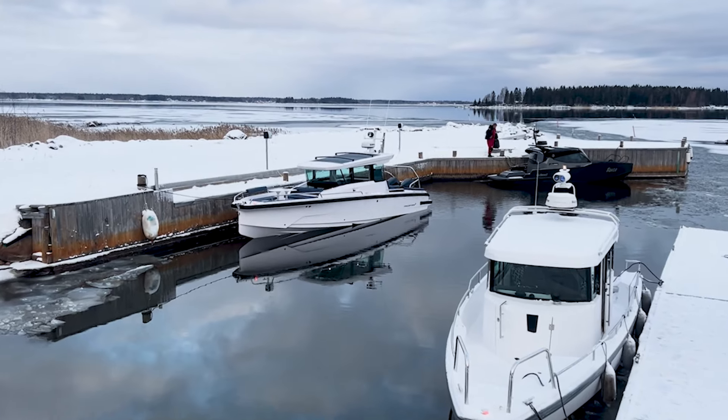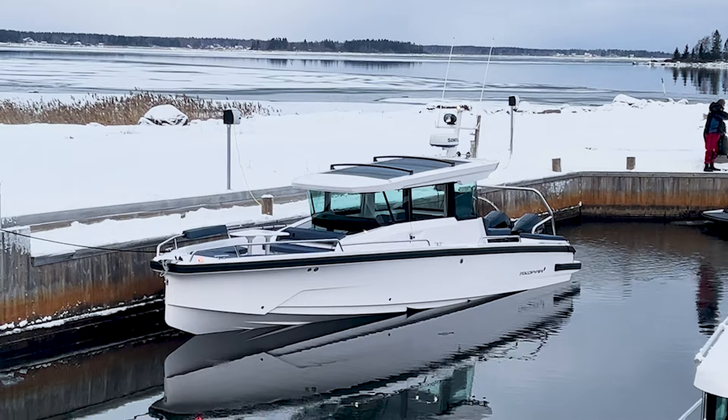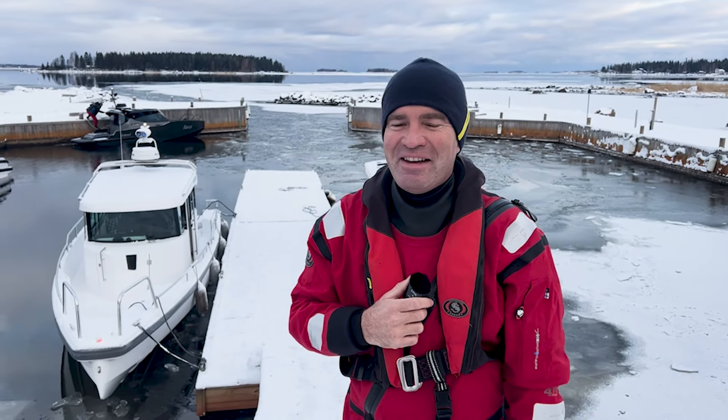Das ist der Prototyp, Baunummer 0 oder 1. Wir freuen uns tierisch, dass wir die Möglichkeit haben, diesen Vergleich zu machen und die ersten Eindrücke von der Axopar 29 hier im Norden von Finnland zu sammeln. Für Finnen ist das Mitte Finnland, aber für uns Deutsche ist das verdammt weit im Norden.